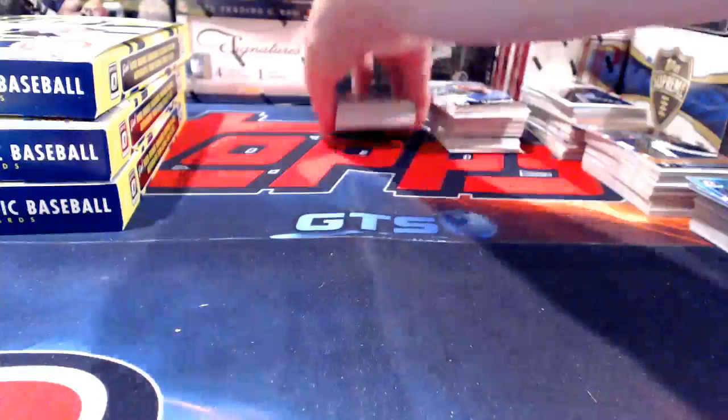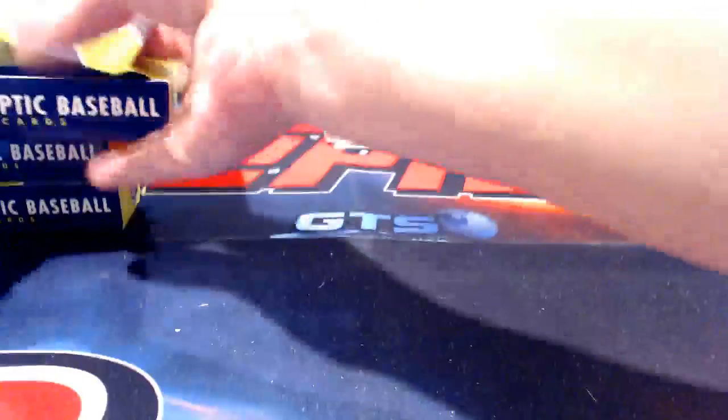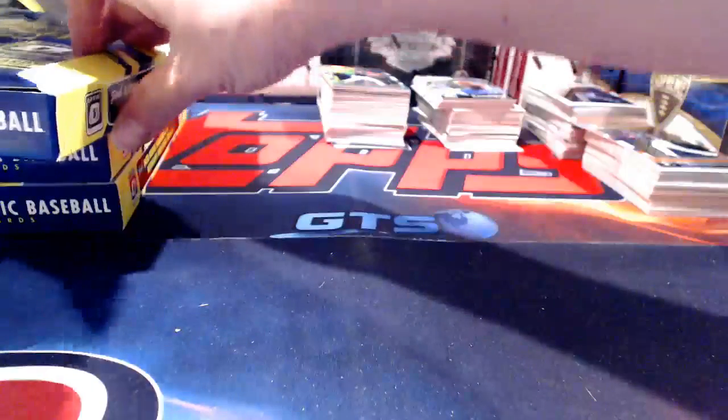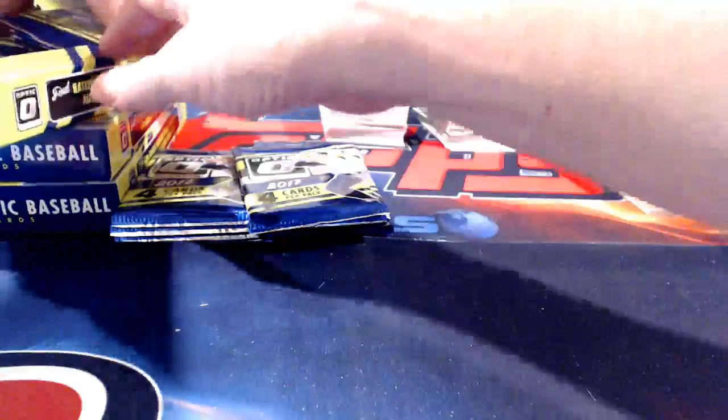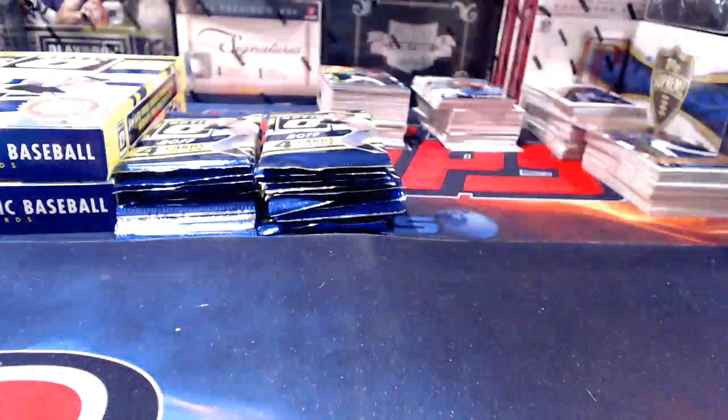There were definitely more refractors in that box than normal — so if there's an option for a refractor hot box, I would say that was one. There were more refractors and more numbered cards than we had seen up to that point. Though we've only opened three boxes, so 'normal' is relative.